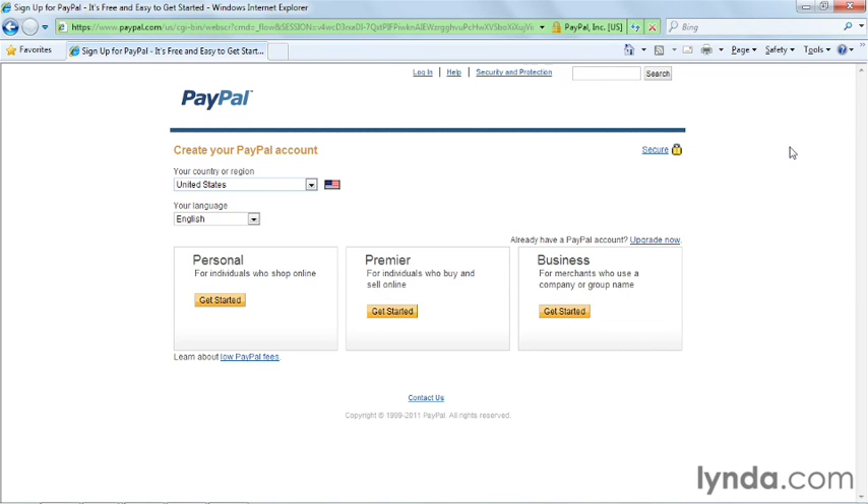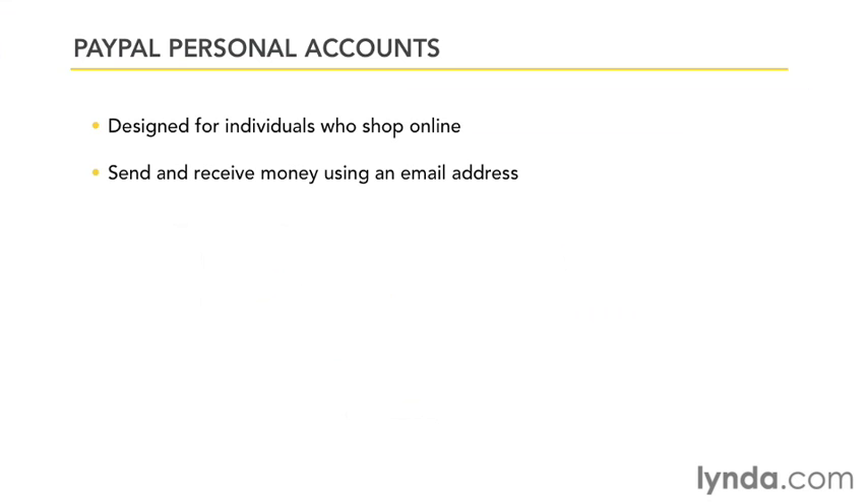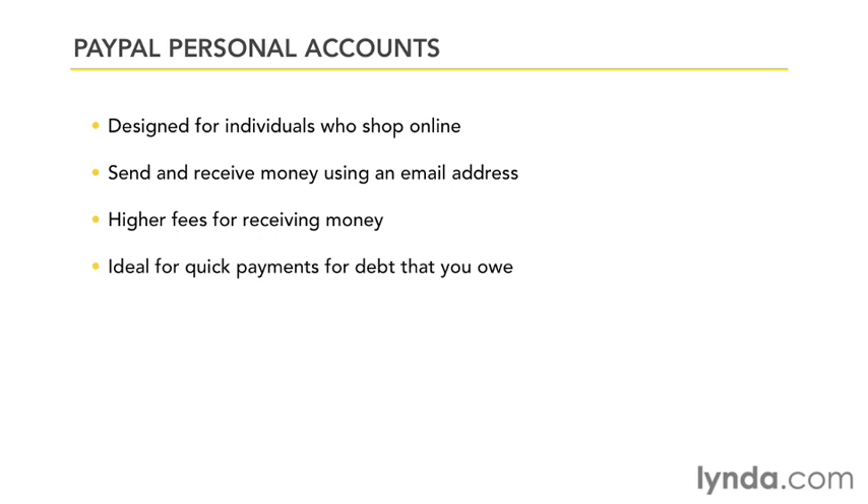Let's first talk about personal accounts. PayPal offers a personal account for individuals who shop online. A personal account allows you to send money to individuals and businesses using their email address. A personal account allows you to receive payments from others, but the fees would be higher than with the other account types. A personal account would be ideal for someone who might wish to settle a private debt, such as splitting a dinner check, paying rent, or any one of a multitude of other reasons that you might need to pay someone.